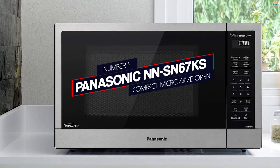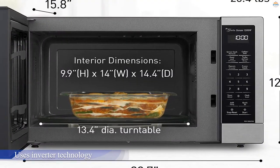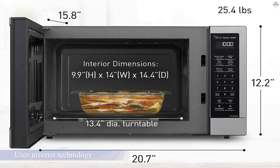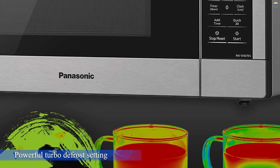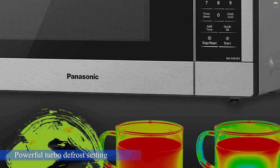Number four: Panasonic NNSN67KS Compact Microwave Oven. While many compact microwaves have reduced power capacities, this Panasonic model is an impressive 1200 watts. Not only that, but it also uses inverter technology, ensuring that heating is even and consistent across all power levels.